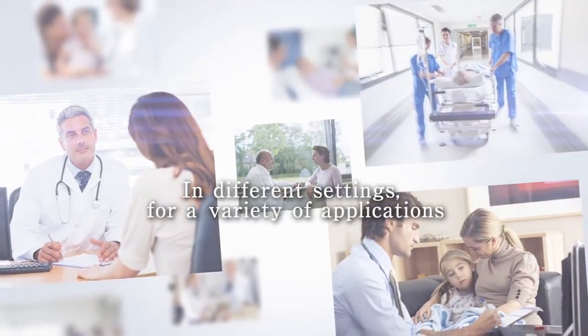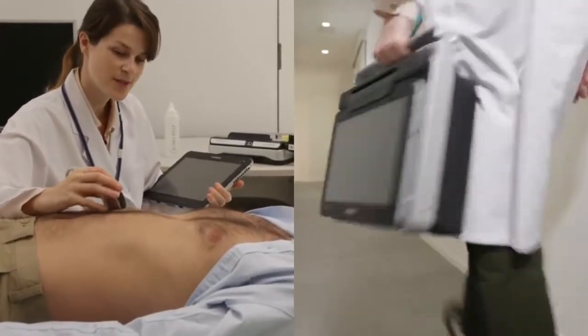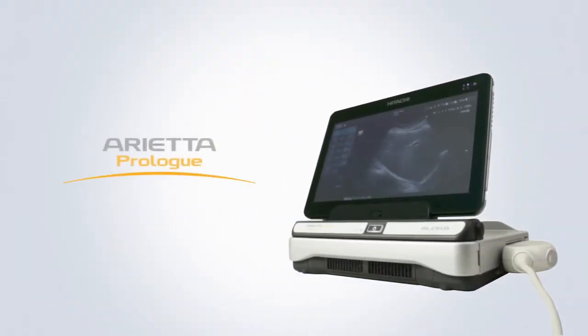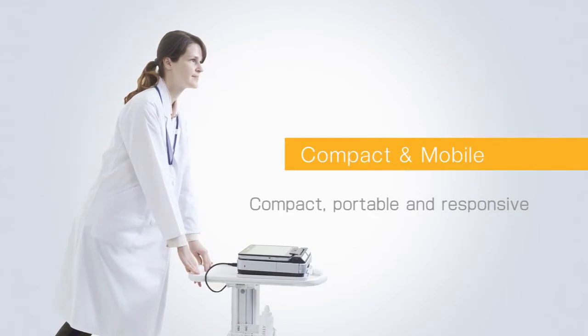Arrieta Prolog is a diagnostic ultrasound system with unprecedented style designed for point of care use, suited to a variety of different settings and for a broad range of applications.